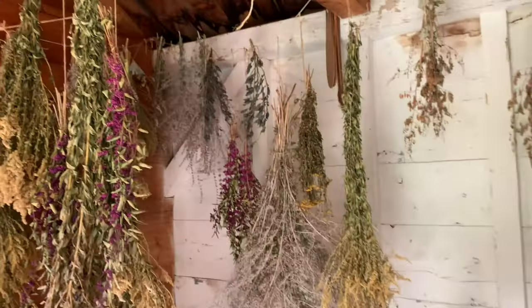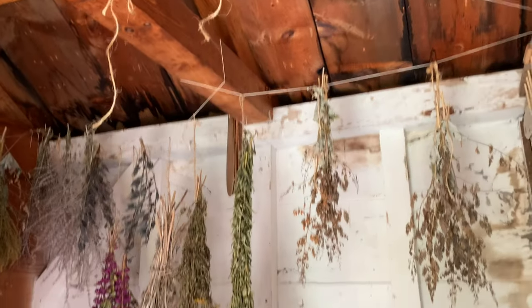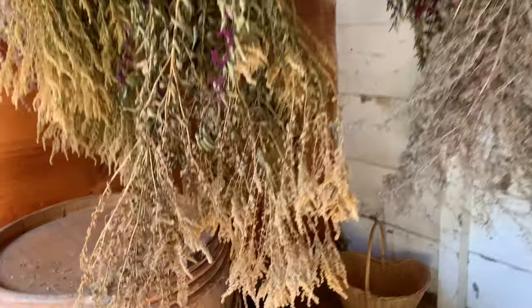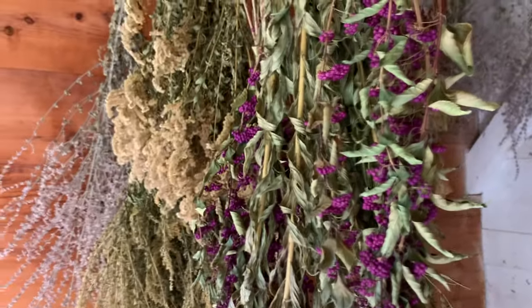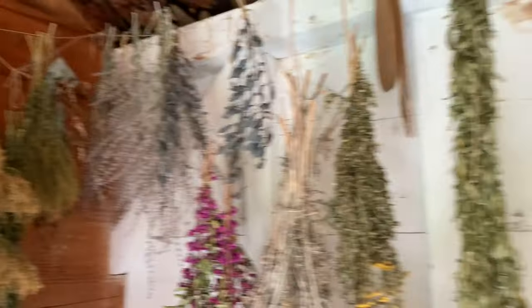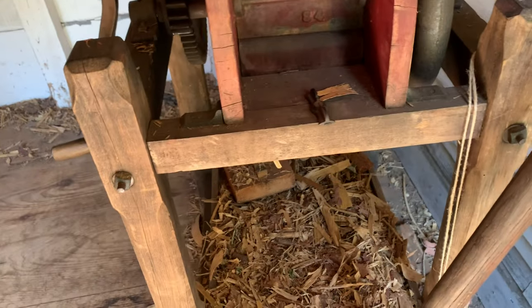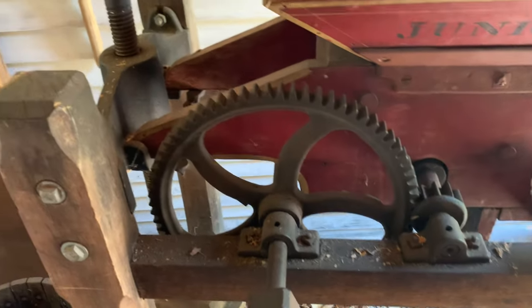Here's where they dry all the herbs — these are probably from last fall. I know this is goldenrod; I'm not sure what they used goldenrod for. And then some berries here — it's all real. They take the herbs and grind them up with this little grinding machine — early American ingenuity at its best!